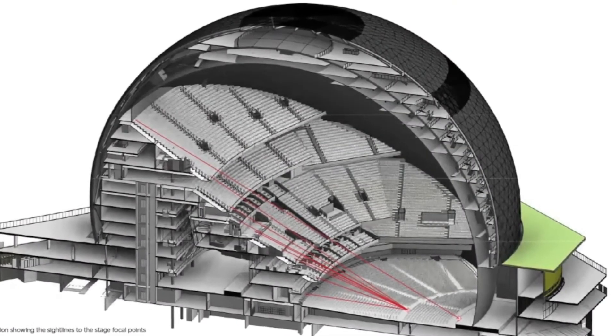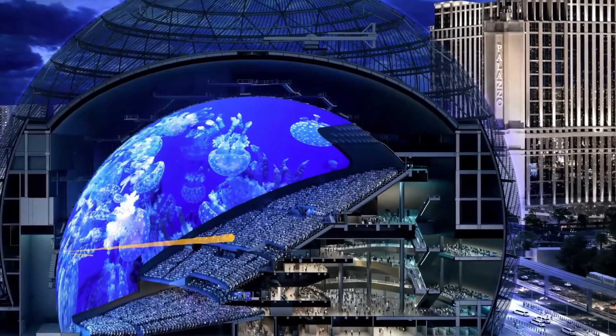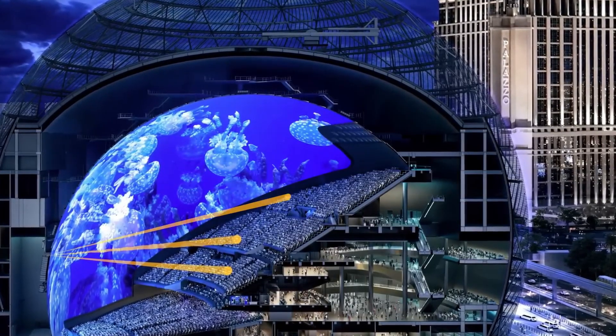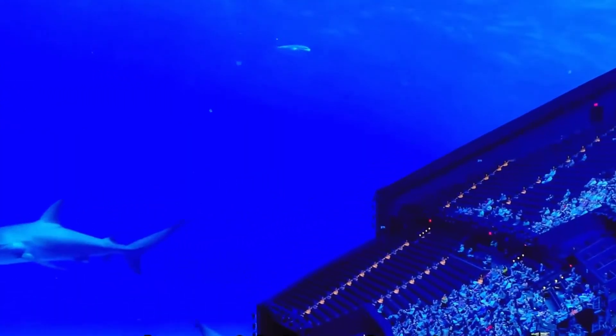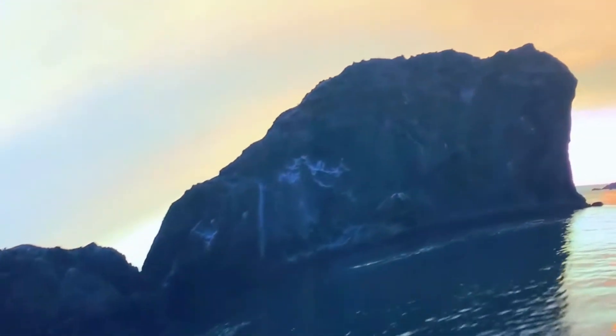The venue incorporates a groundbreaking infrasound haptic flooring system that delivers bass vibrations directly through the floor, allowing spectators to physically feel the music or action. To enhance the experience even more, 4D sensory components like wind effects and aroma dispersion create an immersive environment that transports you to the heart of the drama.